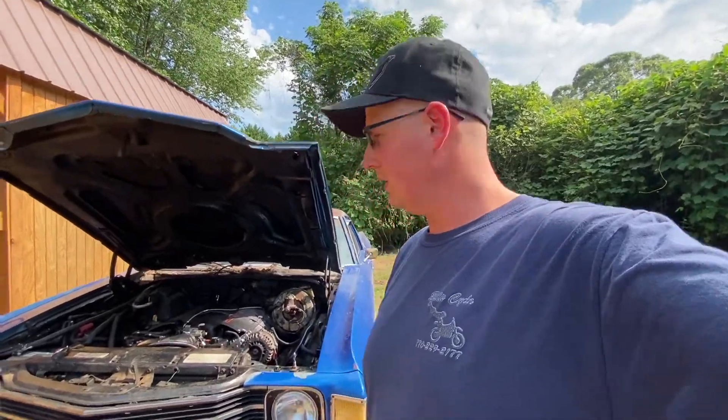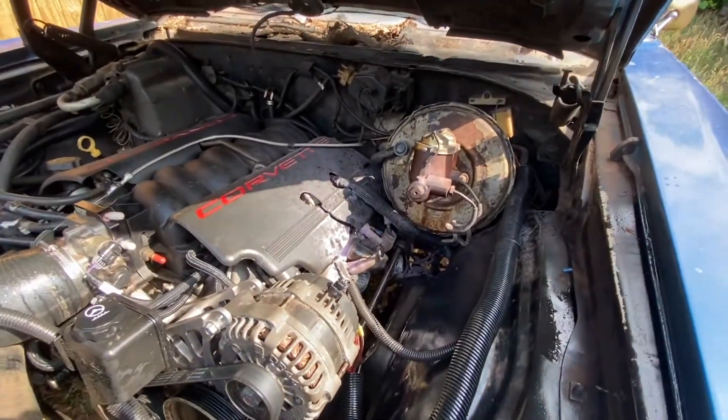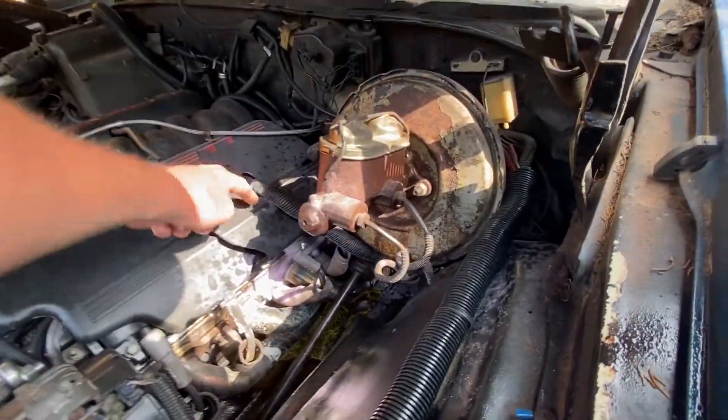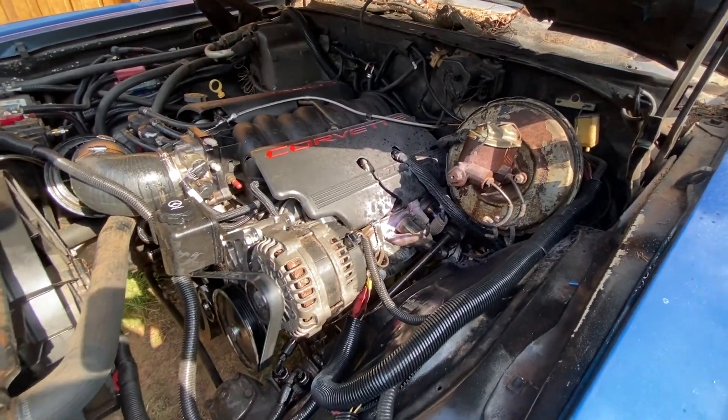You know the saying — fool me once, shame on me, fool me twice, shame on you. I can't in good conscience give this car back to him and have it catch on fire again. I've never seen crimps fail — it's always the hose that fails before the crimps. And this brings even more light to the fact that we need to redo this fuel hose with the proper setup, not this push-lock setup.